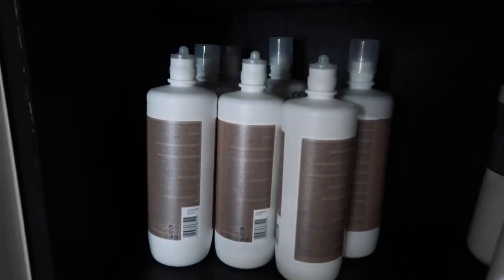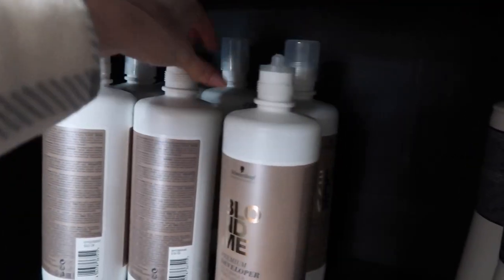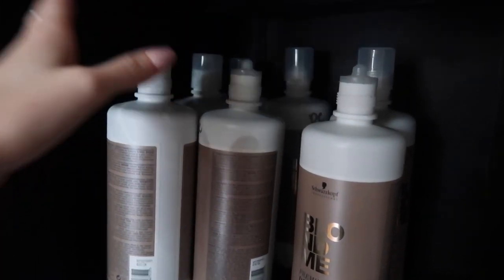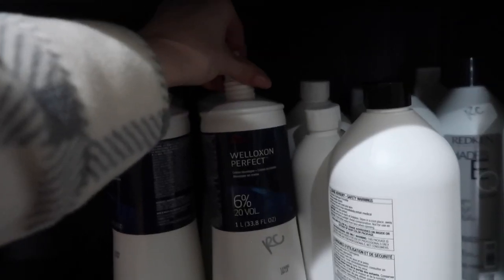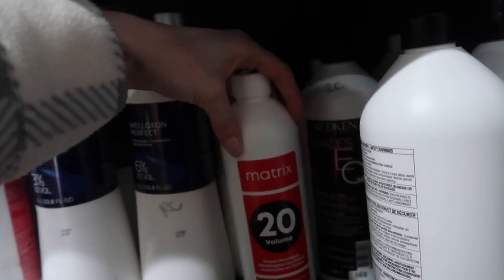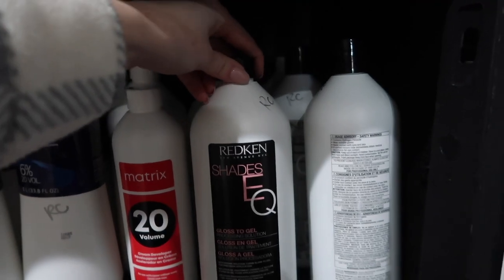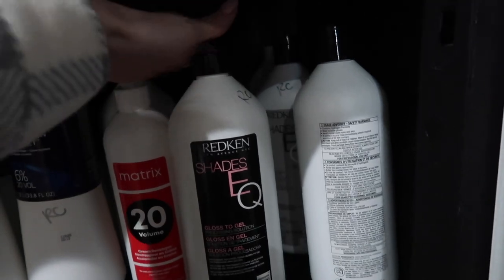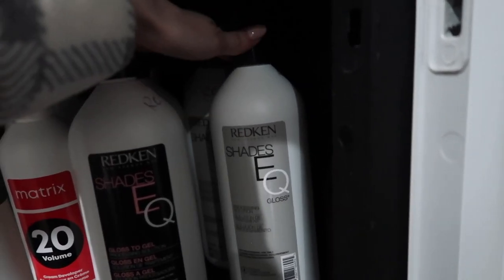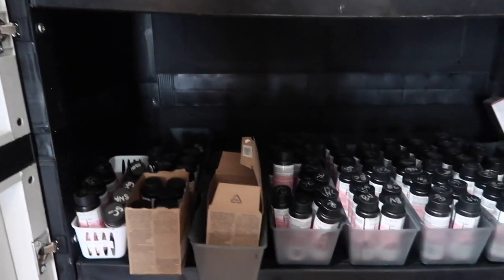I keep all of my developers on this row. I have all seven volume and literally no 20 volume right now, which is what I usually use. I have Wella Blonde Dor in 10 and 20, a Matrix developer in 20 and 10. Then I have my Redken Shades — I love the Gloss to Gel for rooting and root melting, I have two of those, plus two of the Shades EQ processing solution gloss.